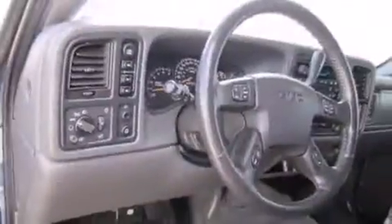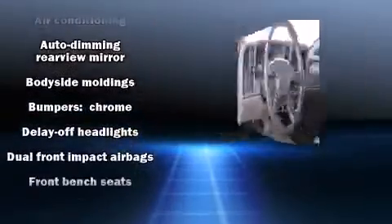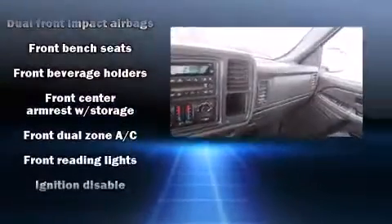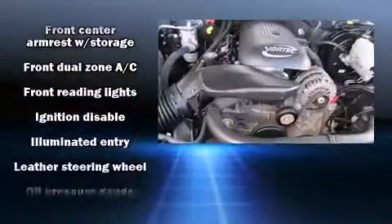The following features are included: a rear step bumper, an automatic dimming rear view mirror, fully automatic headlights, heated door mirrors, and remote keyless entry.